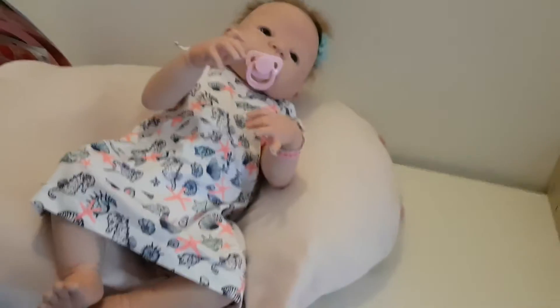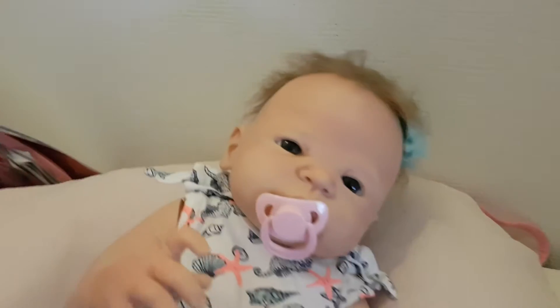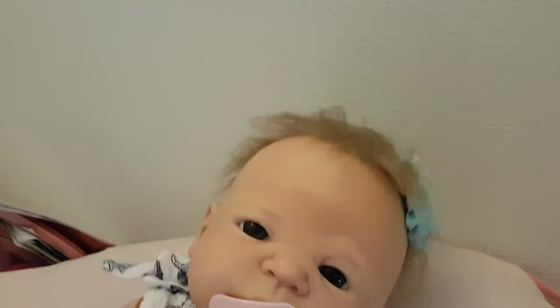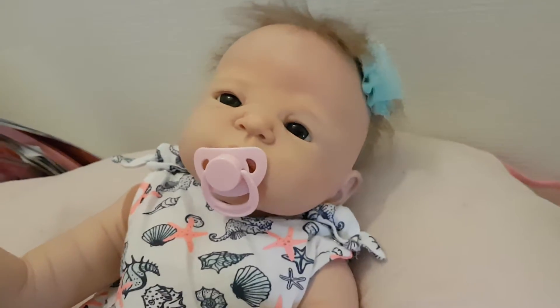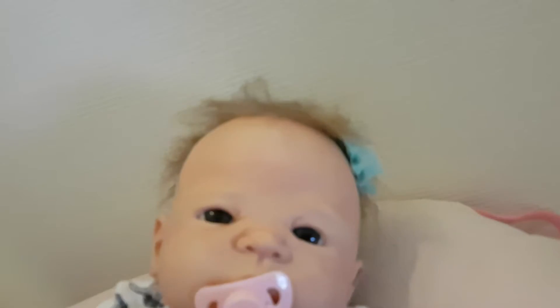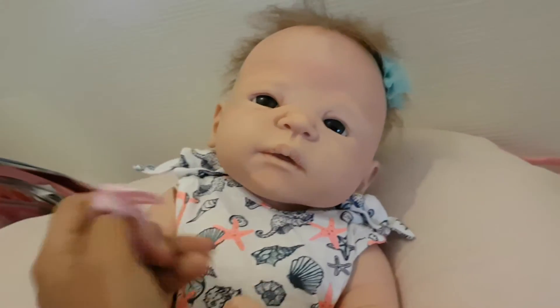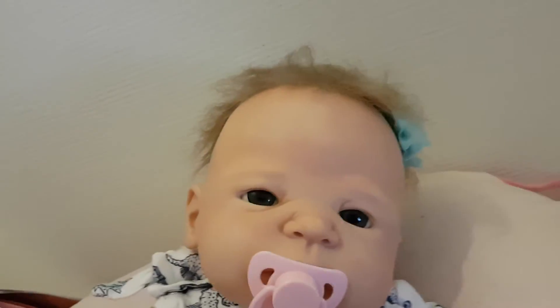Hi guys and welcome back. This is Susie G's mum here and I thought I would do a quick outfit of the day with Miss Kaya, who is our full body vinyl baby. At the same time I will be telling you where you can find the fifth word in our sentence game if you're playing.